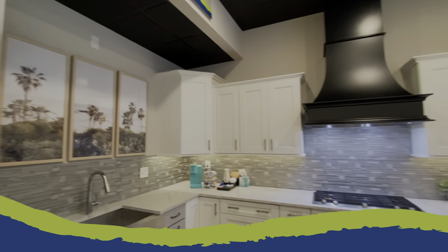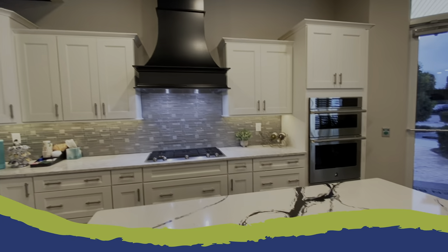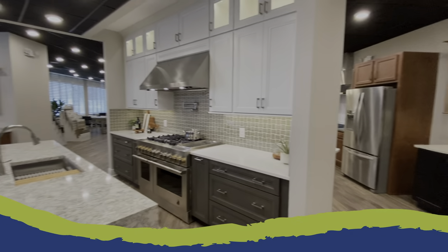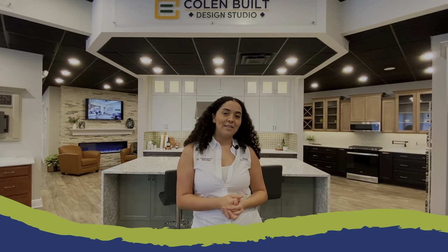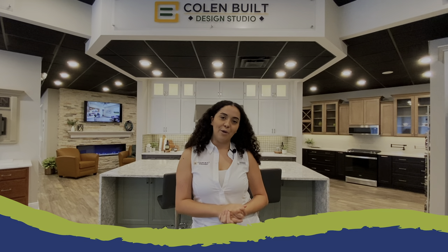The design appointment is where the fun actually begins. You'll get your own personal design consultant who will assist you in making selections for your brand new home. Now let's take a look around the design studio and see all that is offered to you with your new home.